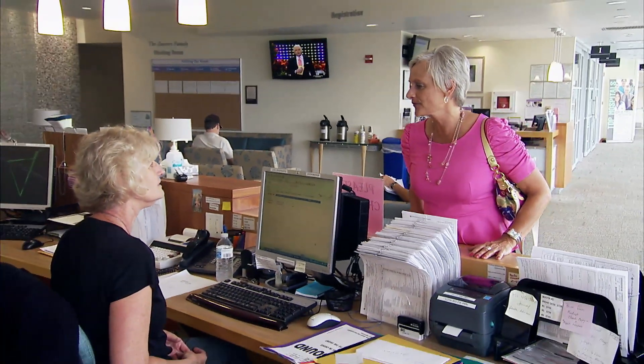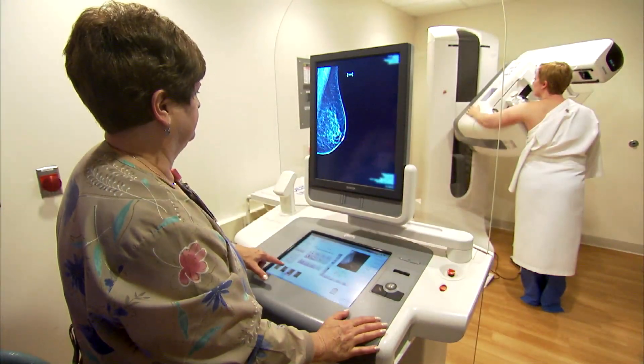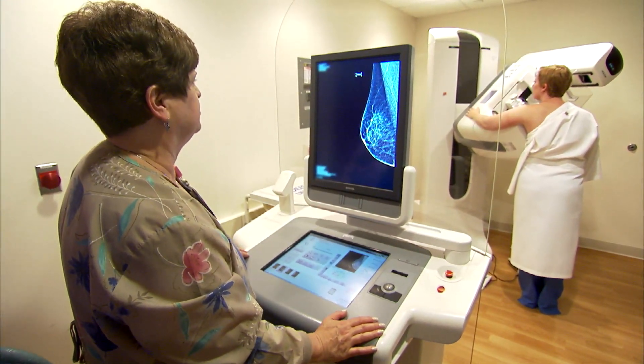Jennifer Heft is no stranger to breast cancer. Her mom and younger sister were diagnosed and successfully fought the disease. When it actually happens to you it's a little different — scarier, definitely scarier. Jennifer received her diagnosis last March. It was a very small tumor, only 8 millimeters, that couldn't be felt, but it was detected after she underwent a 3-D mammogram.